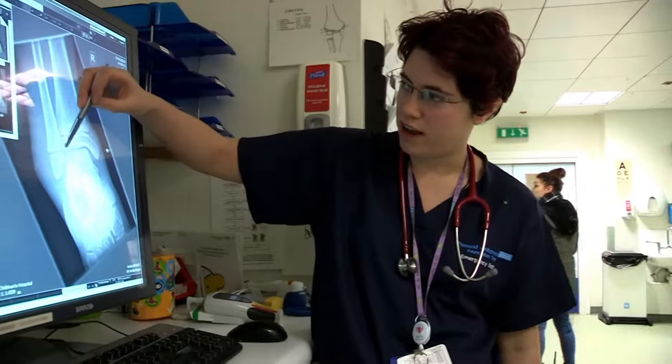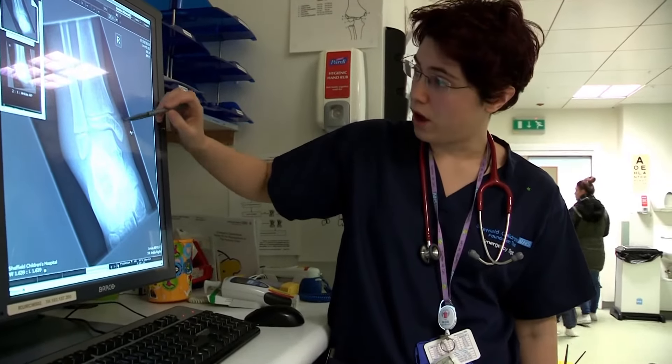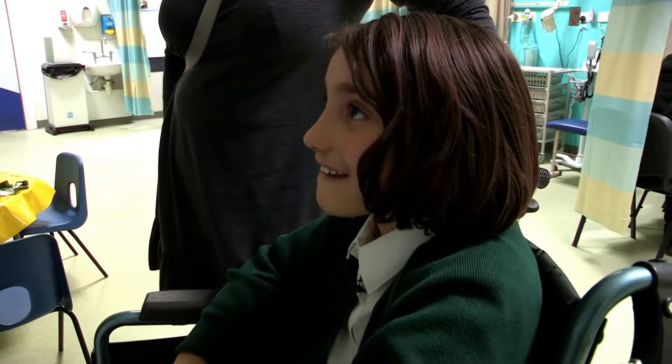Dr Helen delivers the results. We managed to find a little break or fracture through this bit here, and one through this bit here. Ooh, double break. So what's the plan, Doc? We admit you for a couple of days.